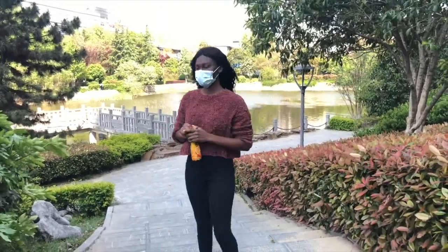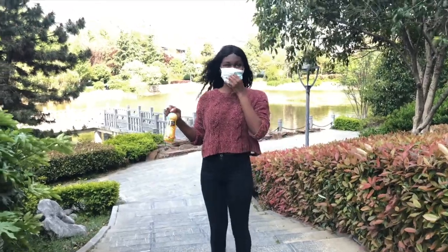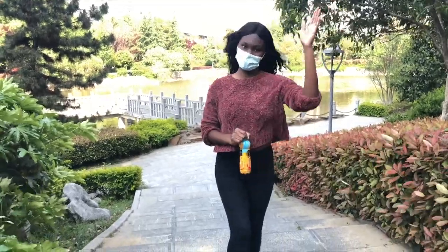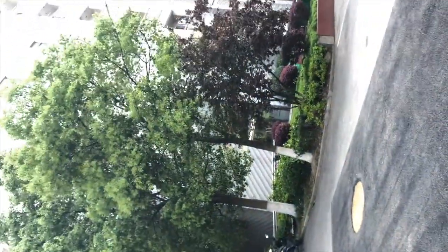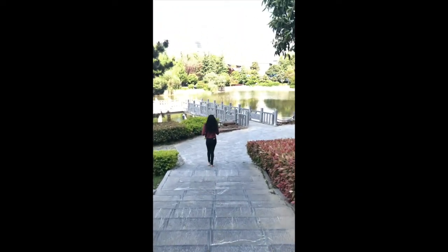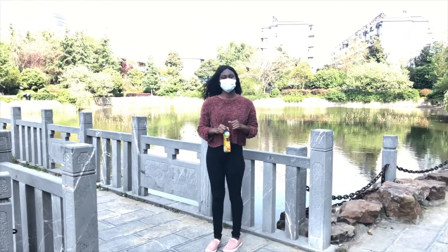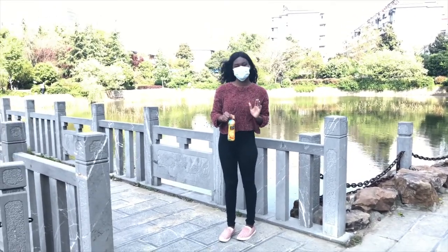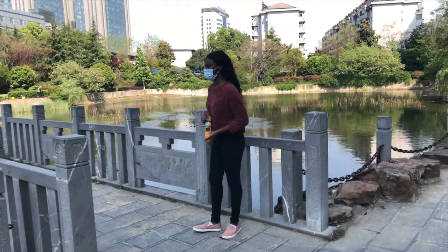We've made it to the lake finally. The lake is actually adjacent to our international dorm building, so I'll turn the camera around and show you guys where I live. That's our dorm building right there. People normally fish here — Chinese people fish here — and it's quite peaceful, so let's go explore.